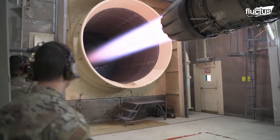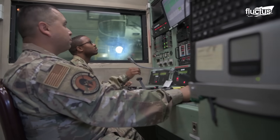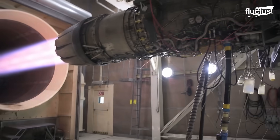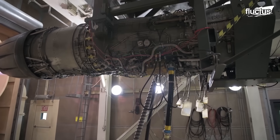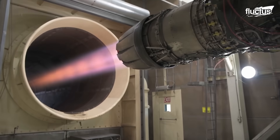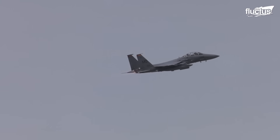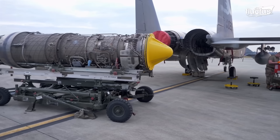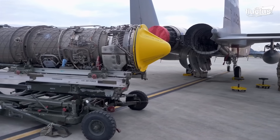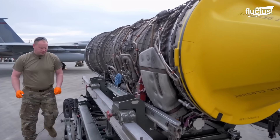With two fully operational hush houses available, teams can ensure round-the-clock readiness, delivering engines that meet the highest military standards. During high-tempo fighter exercises, changing an F-15 Sea Eagle engine is a mission-critical task that resembles a high-stakes ballet.